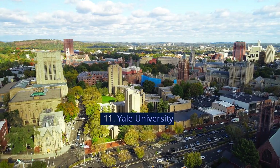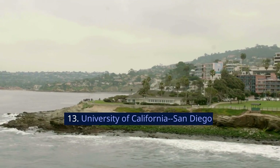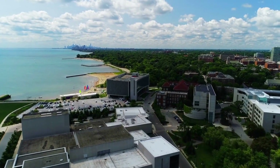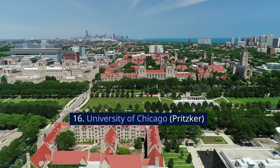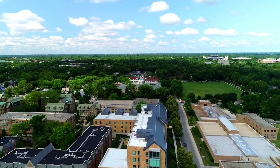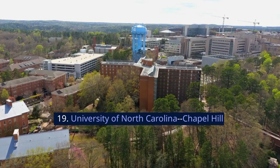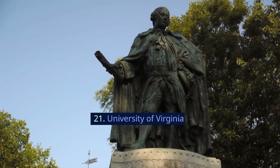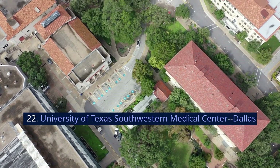11. Yale University. 12. Cornell University, Weill. 13. University of California, San Diego. 14. Washington University in St. Louis. 15. Baylor College of Medicine. 16. University of Chicago, Pritzker. 17. Northwestern University, Feinberg. 18. University of Pittsburgh, UPMC. 19. University of North Carolina, Chapel Hill. 20. University of Wisconsin-Madison. 21. University of Virginia. 22. University of Texas Southwestern Medical Center, Dallas.